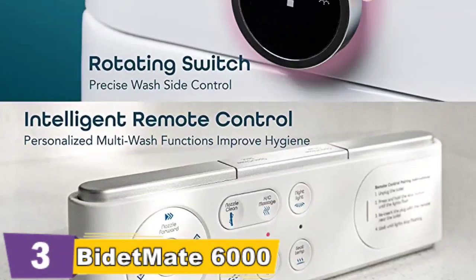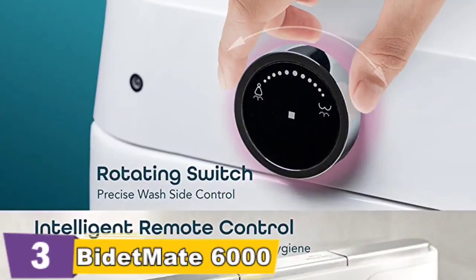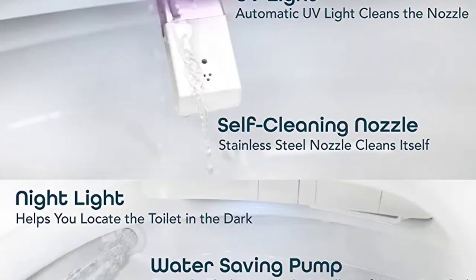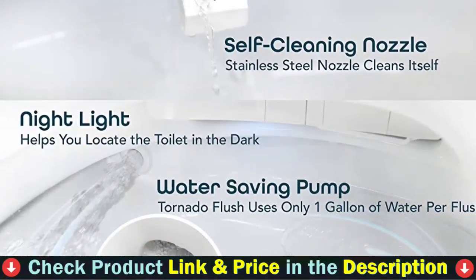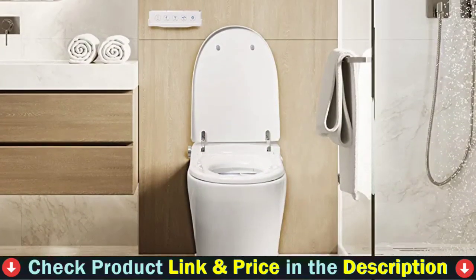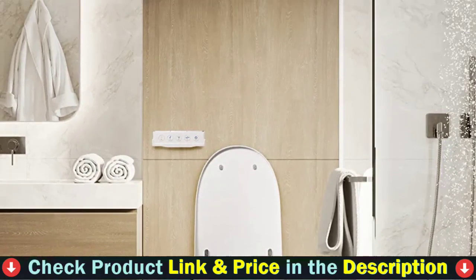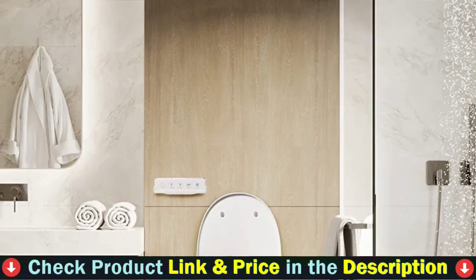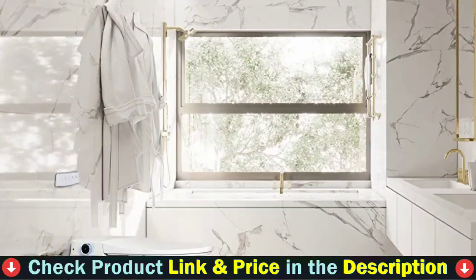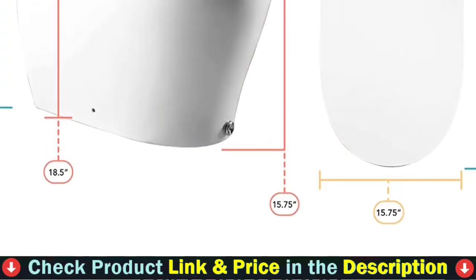A clever bidet toilet can clean things that toilet paper cannot. The soothing cleanse is life-changing for those who suffer from recurrent UTIs, fissures, hemorrhoids, and IBS symptoms. There will be no more chafing caused by the harsh drying effects of toilet paper. Hygiene is improved with personalized multi-wash functions, ideal for menstruation or pregnant women, and assists seniors and people with limited mobility. The child setting ensures that your child will be clean without your assistance. SO2 emissions are eliminated and disagreeable odors are neutralized by the charcoal honeycomb air deodorizer.